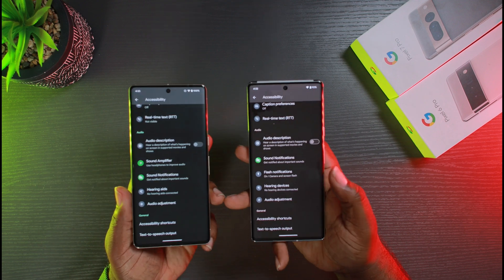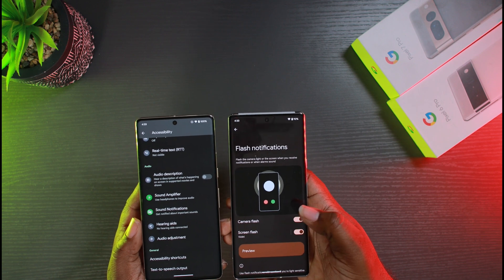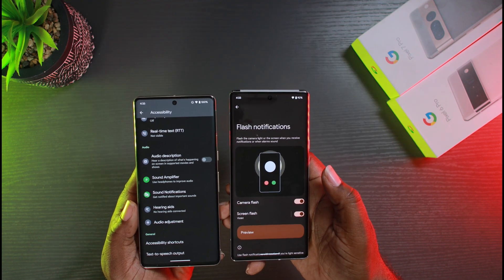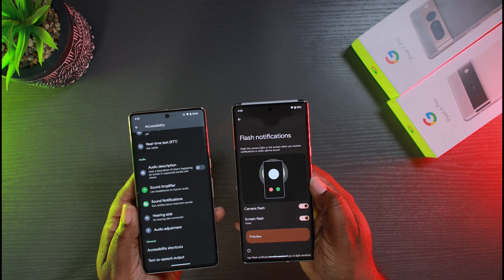Just in case you didn't know — during the first beta we actually got flash notifications. You can click in there and add flash notifications now, and you can get your screen to light up and the camera flash to trigger, like back in the old days before they took it away. But you can't do that on Android 13, so that's something to be aware of if you missed it.